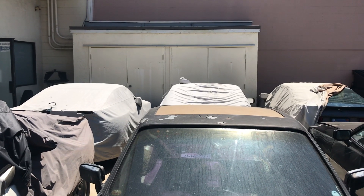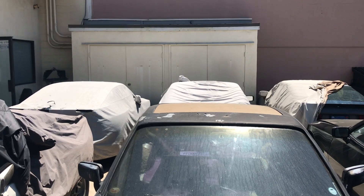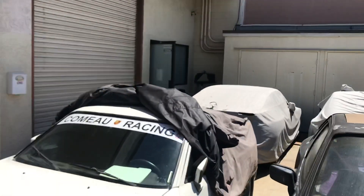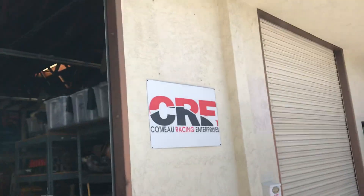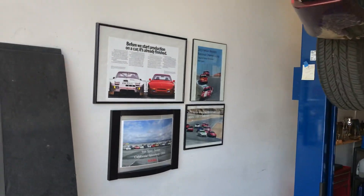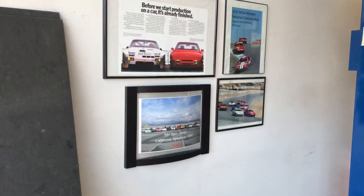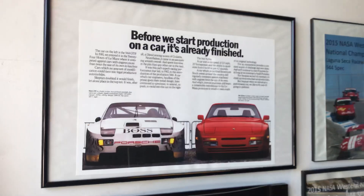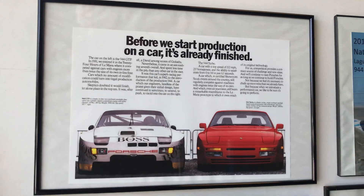It's only got 75,000 miles on that chassis, so we're going to build it up, get it driving, and then convert it to a five-speed so it has more universal appeal and is easier to sell. There's our CRE sign being redone. The shop is definitely a 944 shop — loaded with only 944 stuff.